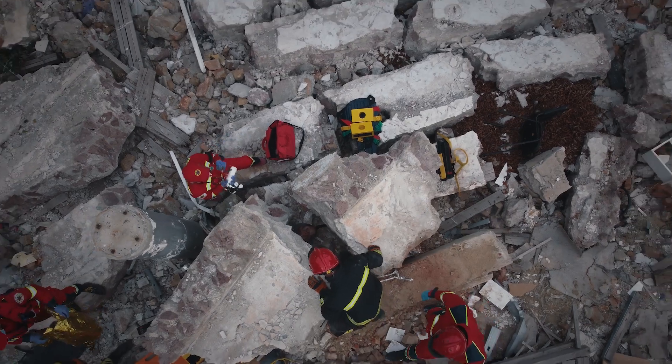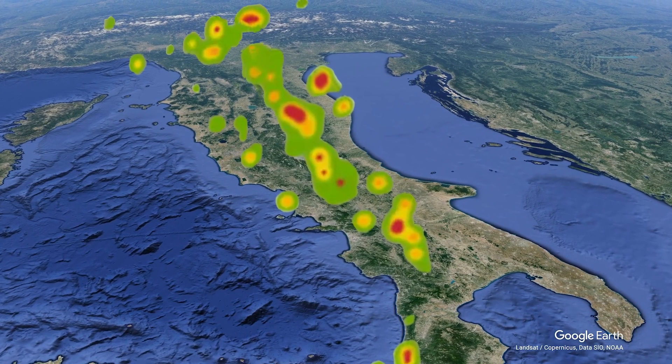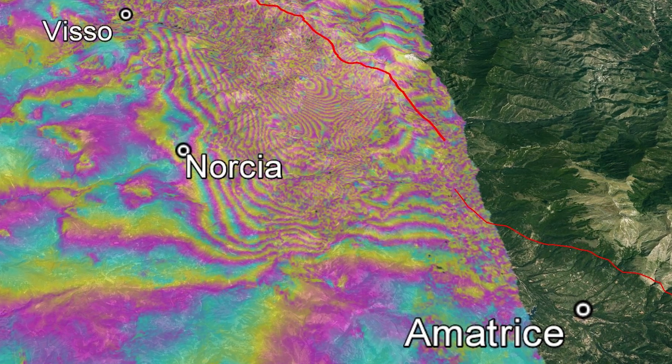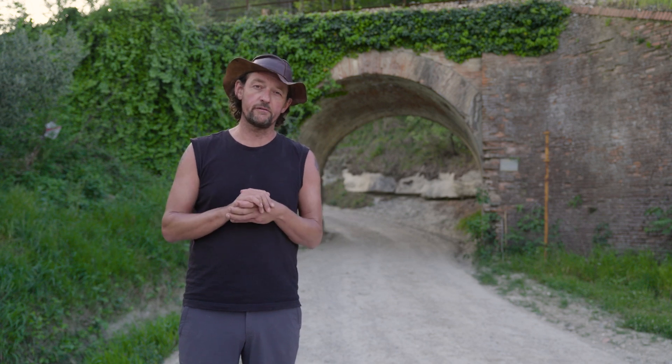Italy has some of the best earthquake scientists in the world, but even they cannot tell when an earthquake will happen. What they can say is where it might occur and how big it could be. They can even make maps of how the ground will shake if it happens, and with that information engineers can make buildings to withstand earthquakes, which is the best way to keep everybody safe. Fortunately, even in an earthquake hotspot, large earthquakes are quite rare — and probably the shakiest things today are the nerves of the riders as they approach their first opportunity to win a stage.